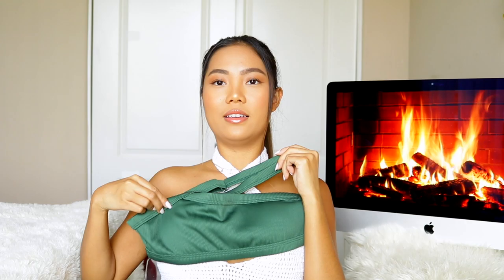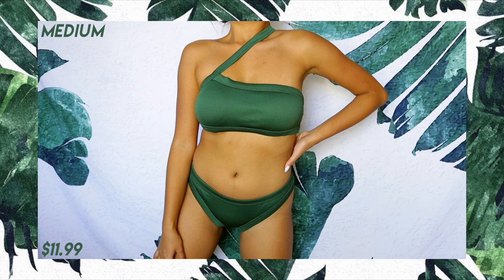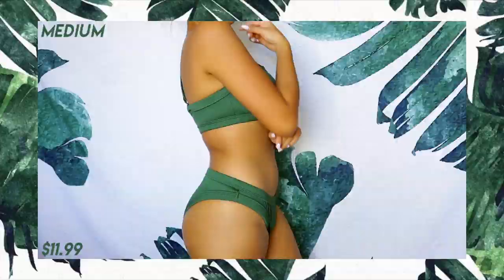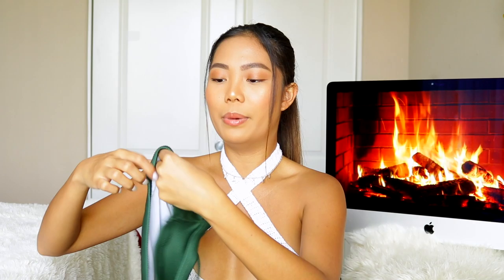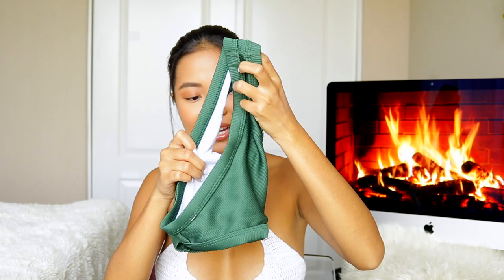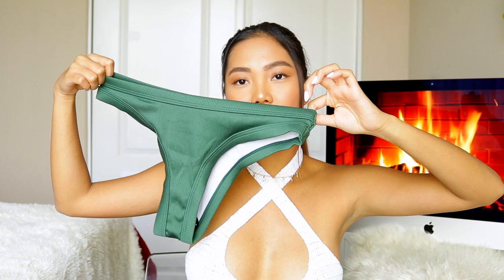Another ribbed bikini I have is this slanted shoulder one — it has a little crisscross thing going on. I got it in forest green; it's padded, but honestly it might be a bit too big on me — we'll see on the try-on. The quality is really nice though and the rib material is amazing. The only adjustable part is the strap across the shoulder, not the band underneath, so make sure you read the sizing. It runs a little stretchy so you can get away with your normal size or even sizing down. I got this in US 6 which is a medium.